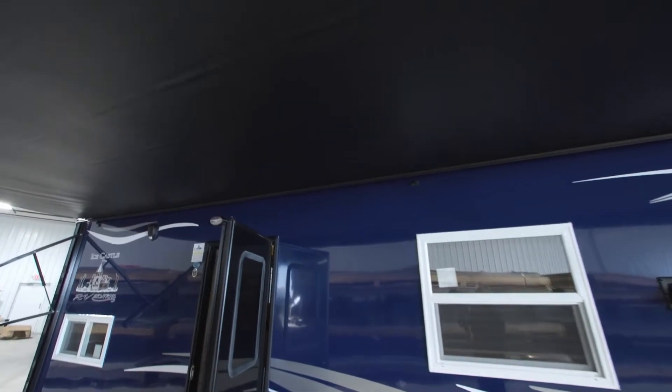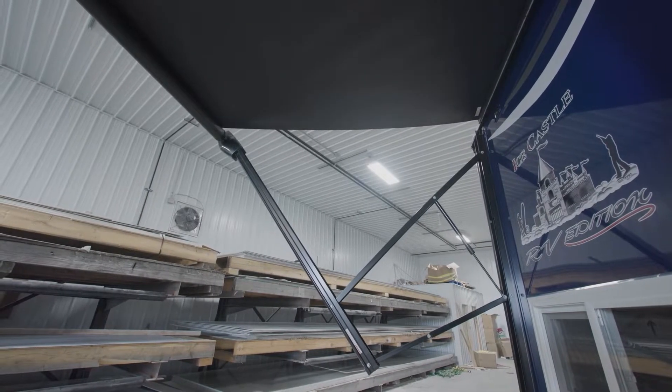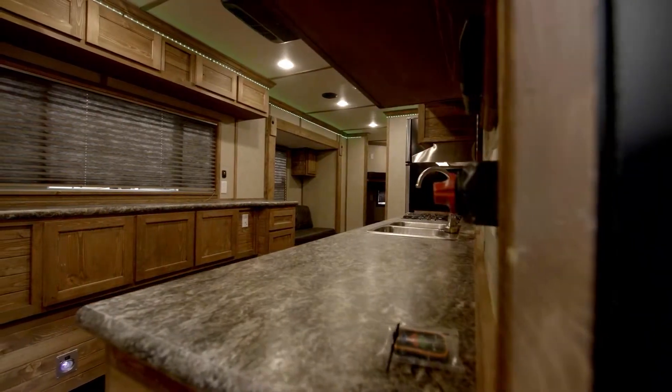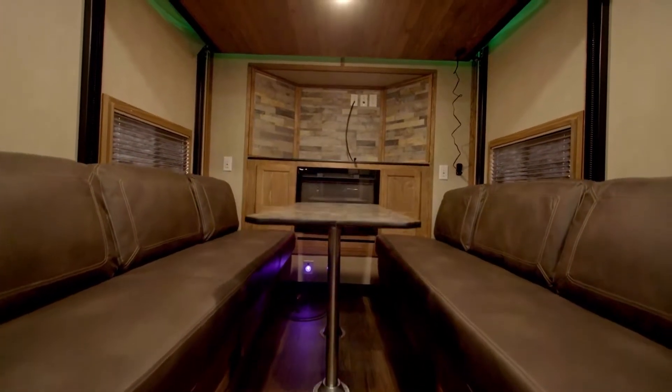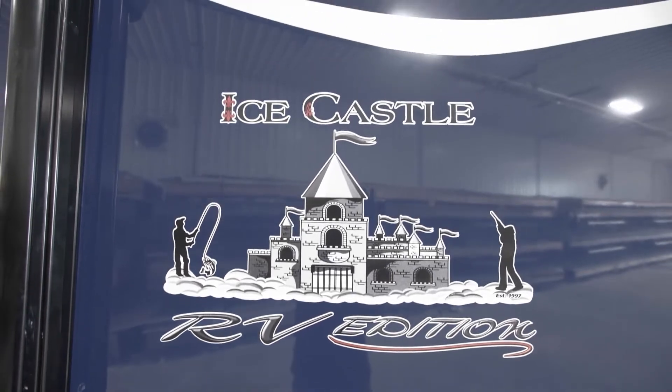As we head outside you'll be greeted by a 21 foot power awning and beautiful exterior. If you'd like more information on the 2023 8x28 Eagle EXT, feel free to talk to any one of Ice Castle's dealers today.